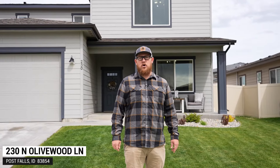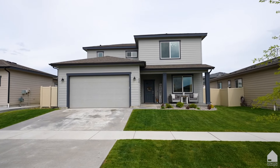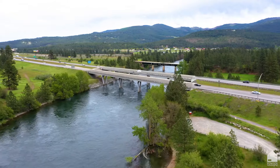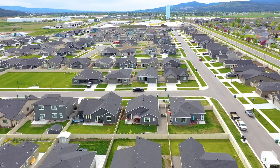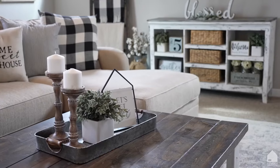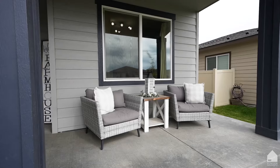Ready to be wowed by our newest listing in Post Falls, Idaho? This home has the love and attention to detail that any buyer would hope to see. Hi, I'm Ryan Fowler with the Fowler Group and welcome to 230 North Olivewood. Right across the state line, this better-than-new home is in a wonderful community. With all the right updates, you will quickly fall in love with this one. Let's go check it out.